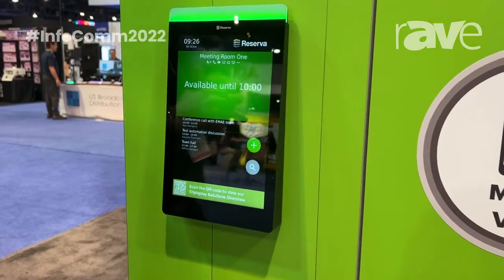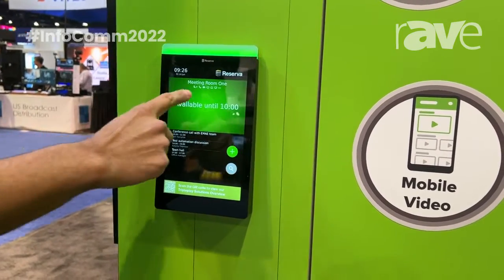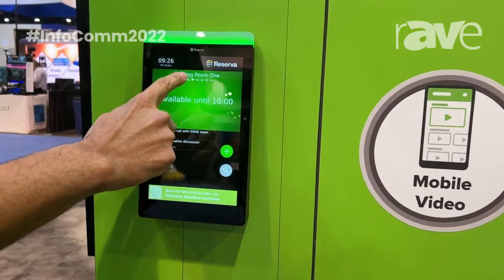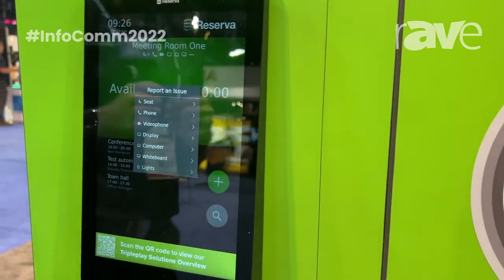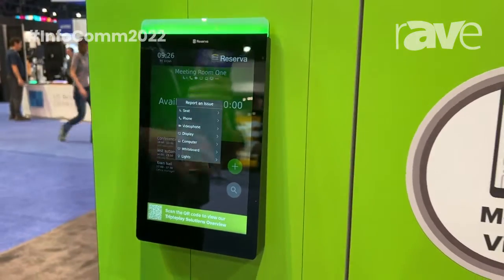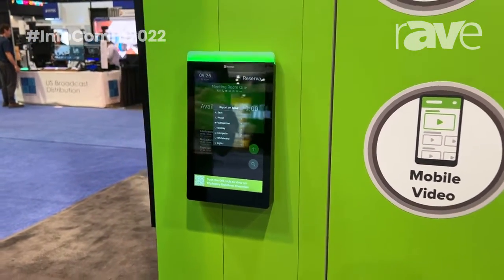If anybody needs any type of technical support while working this unit, you can come in here, tap that phone icon, and actually report an issue straight to your IT team or technical team in regards to any features that might be having some type of issue inside of your conference room location.